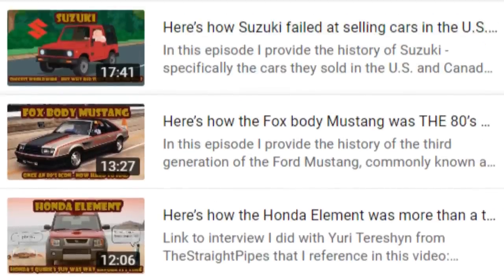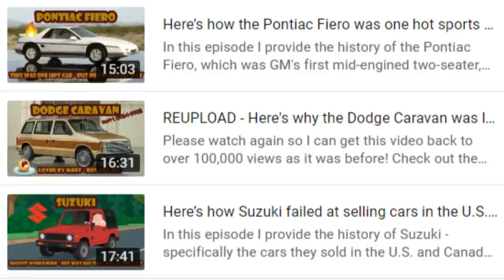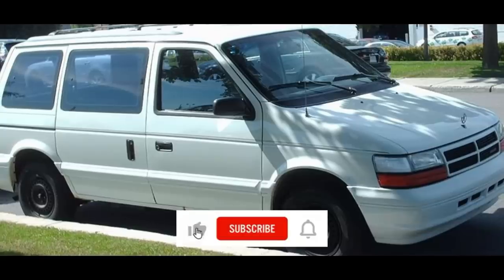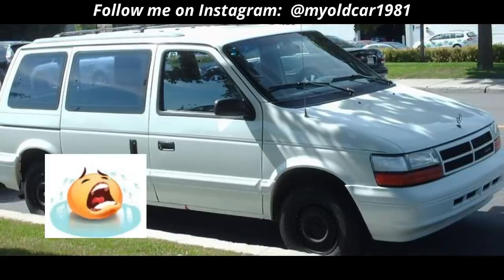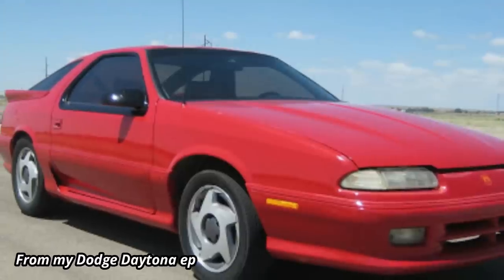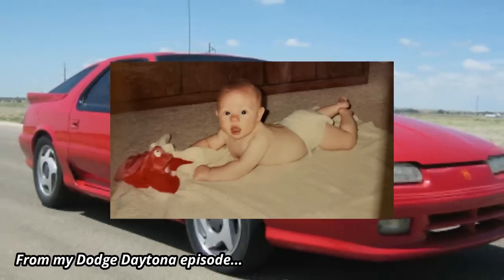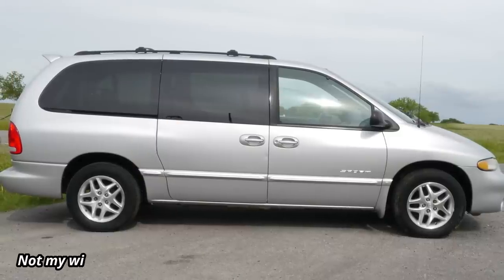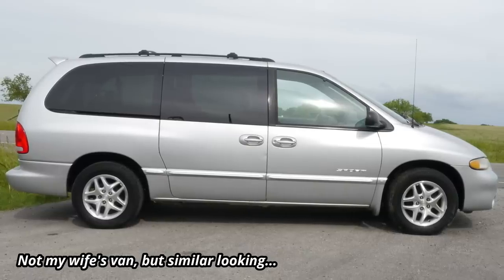If you haven't watched my earlier episode on the first and second generations of the Chrysler minivans, I have a link in the description, where I talk about my own experience with a second-gen 1994 Caravan. That experience was far from good, but mostly because it was just me wishing for a much more fun car to drive. We got a minivan because, like many new parents back then, it was the best type of vehicle to own. Later, my wife would get a third-gen Caravan, which she liked a lot, until a particular event occurred that I will mention later.